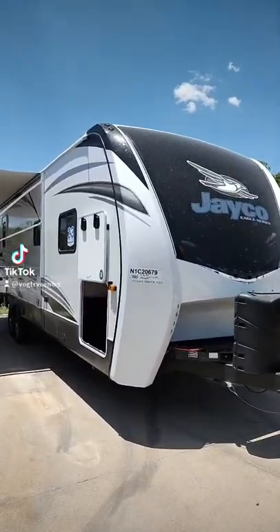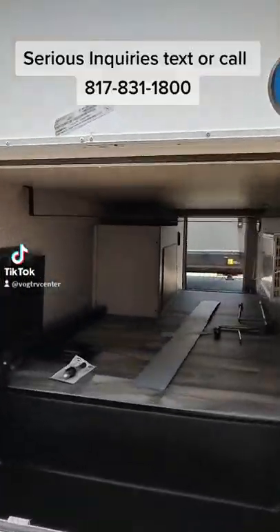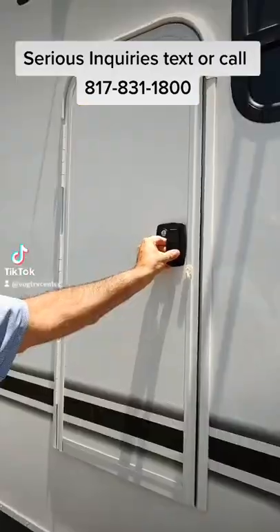We're on a 35-foot coach here, about 8,500 pounds dry weight. Lots of storage up front here with an added slot to put a table up on top of this area.